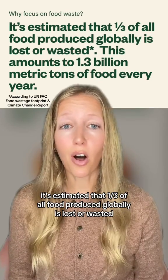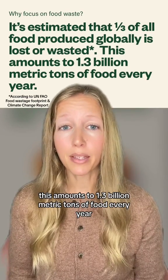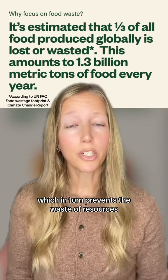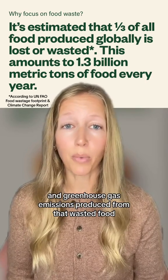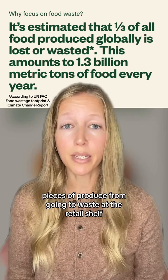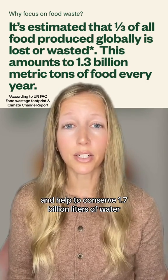It's estimated that a third of all food produced globally is lost or wasted. This amounts to 1.3 billion metric tons of food every year. By giving produce more time, Apeel helps to prevent food waste, which in turn prevents the waste of resources and greenhouse gas emissions produced from that wasted food. In 2022, Apeel helped to prevent over 44 million pieces of produce from going to waste at the retail shelf, and helped to conserve 1.7 billion liters of water.